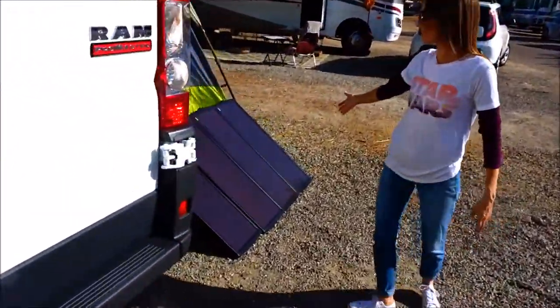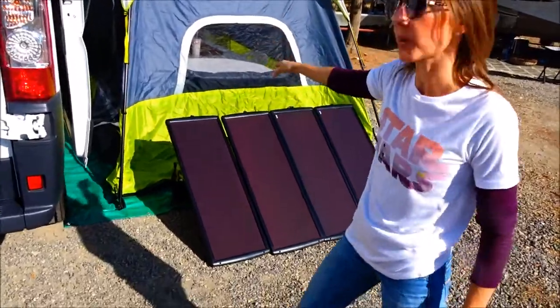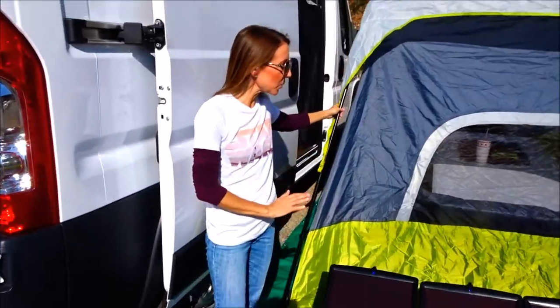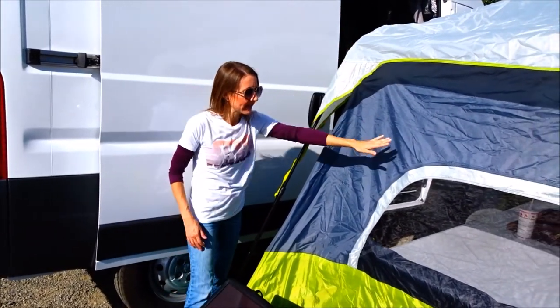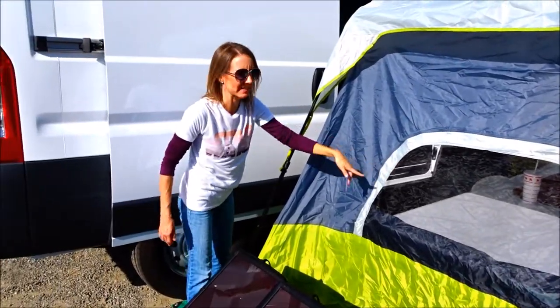We have our solar panels set up here so we are collecting some energy into our battery. This is our awesome tent you guys saw us put together - it's so quick and so easy. It also has this awesome shade that you can put up to keep the sun out from the inside, and you can zip these down to get a little cross breeze inside.